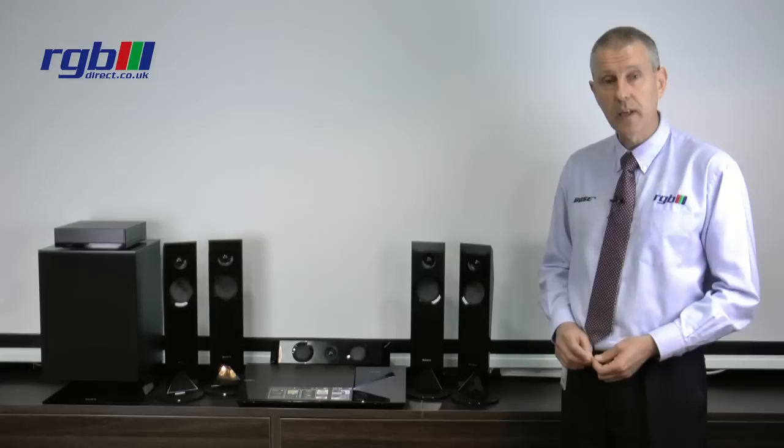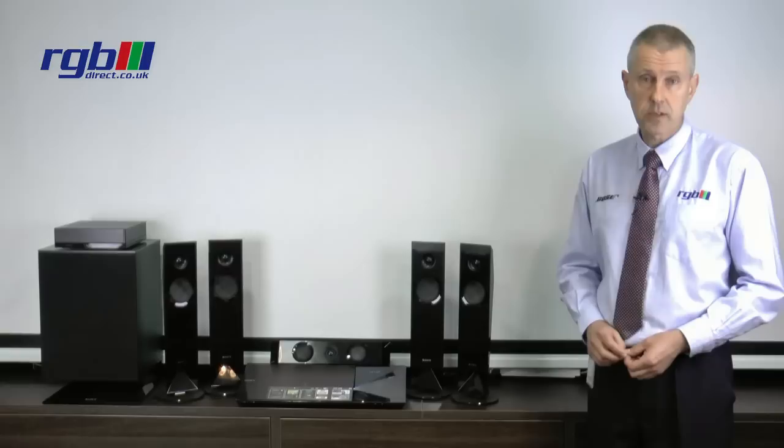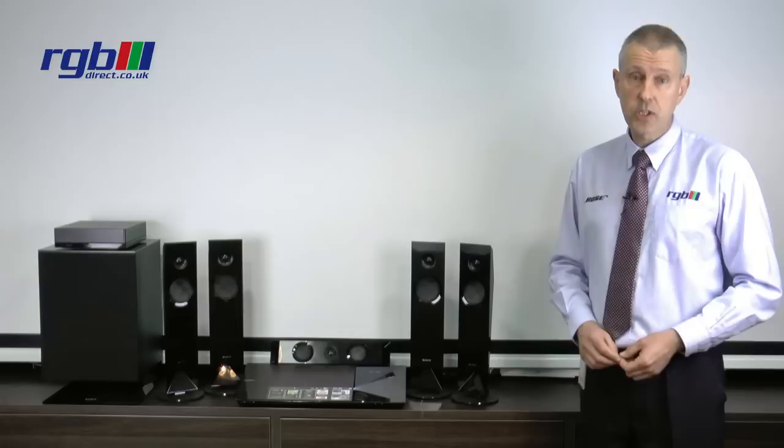One of the nice features about this one is that it does come with the wireless amplifier. This small box here basically connects at the back of the room and then you plug the rear speakers into it there, so there's no need to run cables down the entire length of the room.